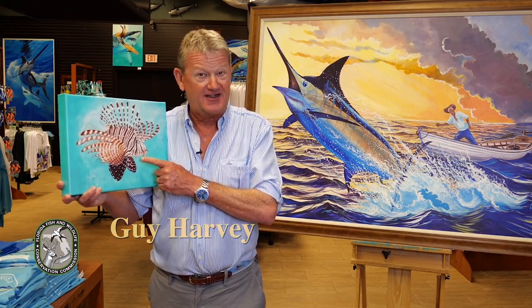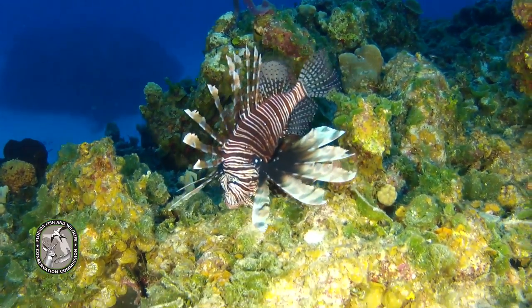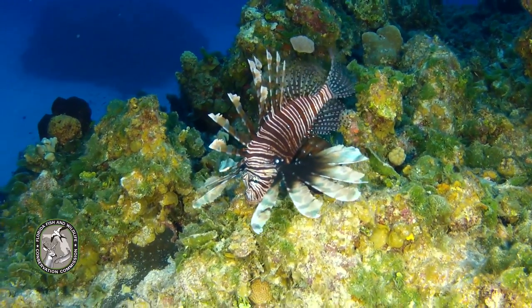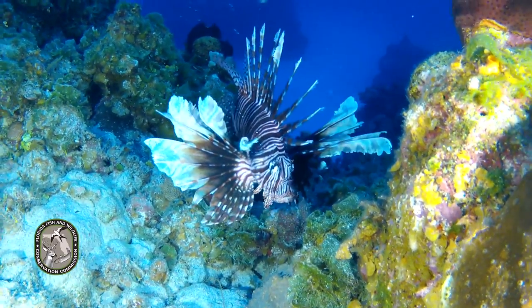Hi there, I'm Guy Harvey. Of all the fish I love to paint, the lionfish may be the most notorious. It may appear beautiful and harmless, but in the Atlantic, Caribbean, and the Gulf of Mexico, it's invasive and a threat to other species.